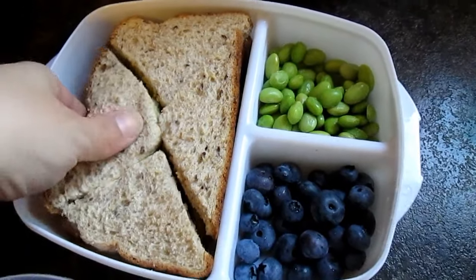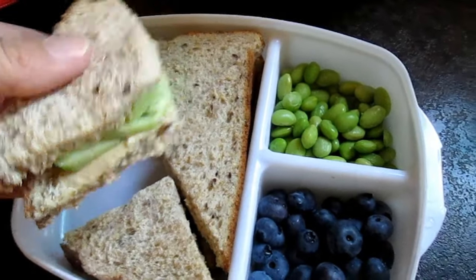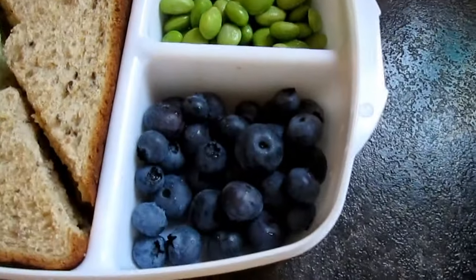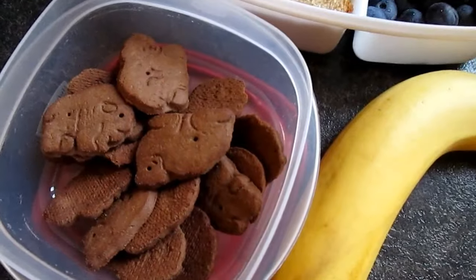Here she had another sandwich with cucumber and hummus. She also had edamame, blueberries, a banana, and chocolate organic animal crackers for her snacks.